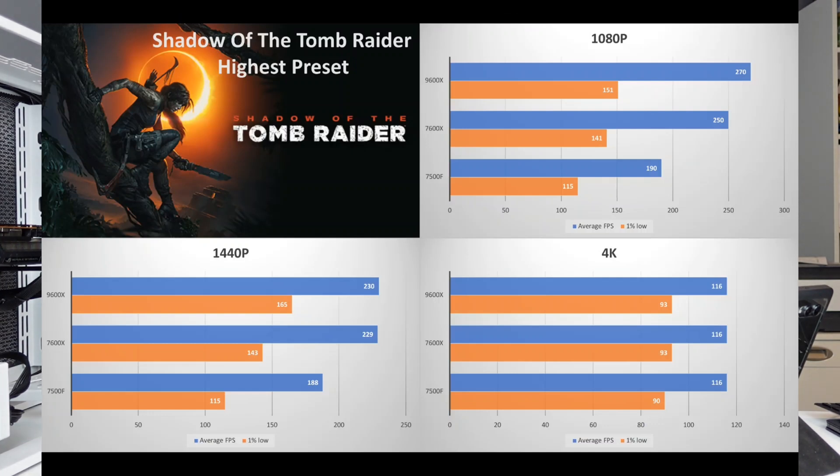At 1080p, the 7500F averages 190 FPS compared to the 7600X at 250 FPS — a big jump. The 9600X comes in at 270 FPS, a smaller gap. For 1% lows, the 7500F was at 115, jumping to 141 with the 7600X and 151 with the 9600X. The 9600X is less than 10% better than the 7600X at 1080p, and at 1440p and 4K the difference between the two is essentially gone.